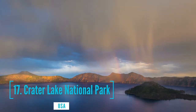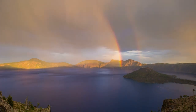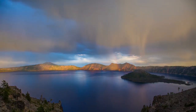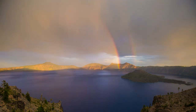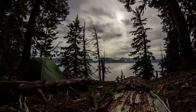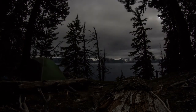At number 17, we have Crater Lake National Park. It is located in the Cascade Mountains of Southern Oregon. It is known for its namesake Crater Lake, formed by the now-collapsed volcano, Mount Mazama. Wizard Island is a cinder cone near the western edge of the lake. The Rim Drive, a road surrounding the lake, offers views of the park's volcanic formations. The park's numerous trails include Sun Notch, with views of the Phantom Ship, which is a small island.